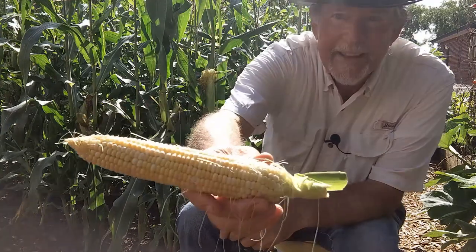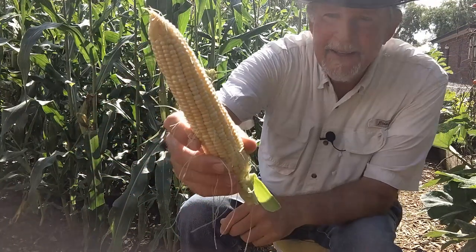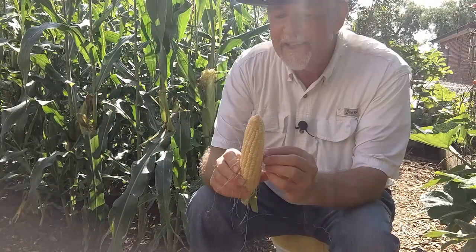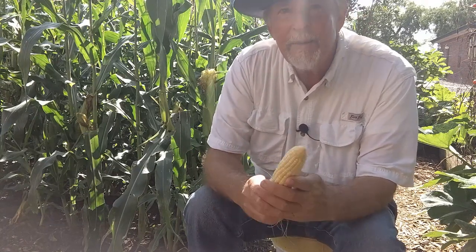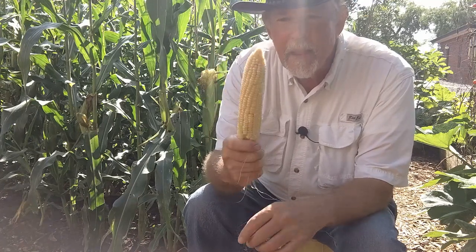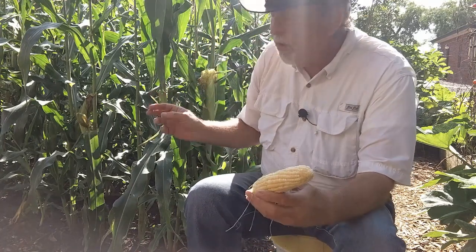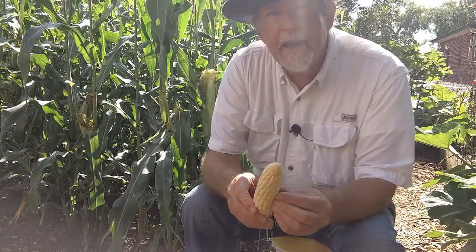I'm thinking that's definitely ready now. We'll get some more — anything that looks like it's ready we're going to harvest today. This is the G90; I only have two rows of the G90.